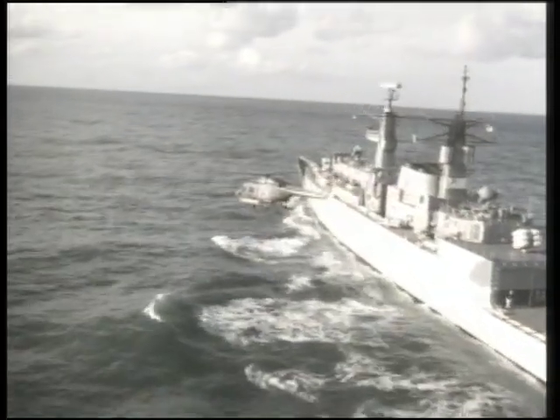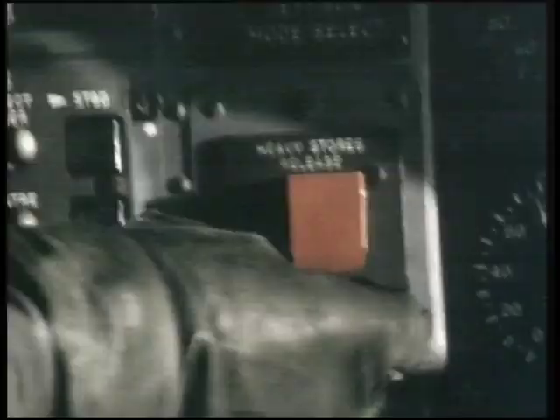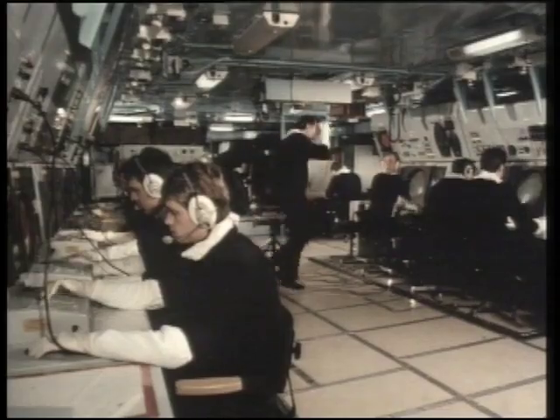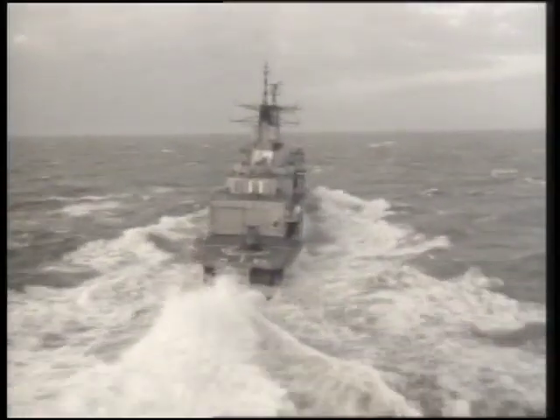The Batch 3 ships were further lengthened and incorporated for the first time a 4.5-inch gun forward, in place of the Exocet launchers on the earlier batches. Although retaining the two Sea Wolf launchers, Exocet was replaced with eight Harpoon launchers. These ships also include command facilities. As of 2005, all Batch 1 and 2 ships have been paid off and most have been sold or scrapped. Only the four Batch 3 ships remain in active service.